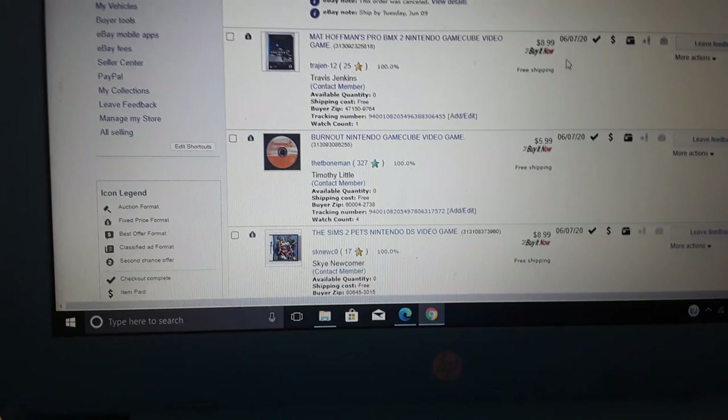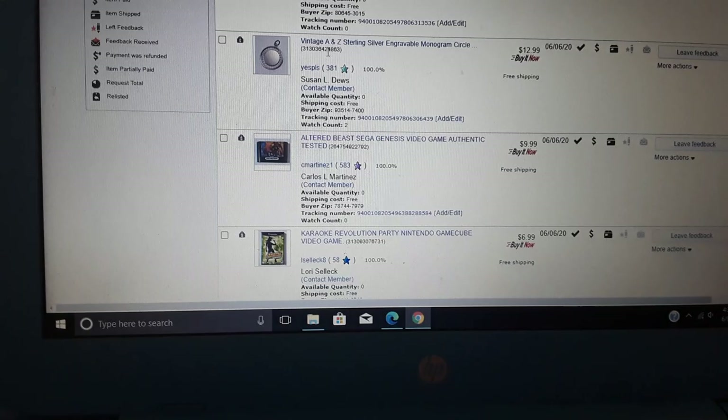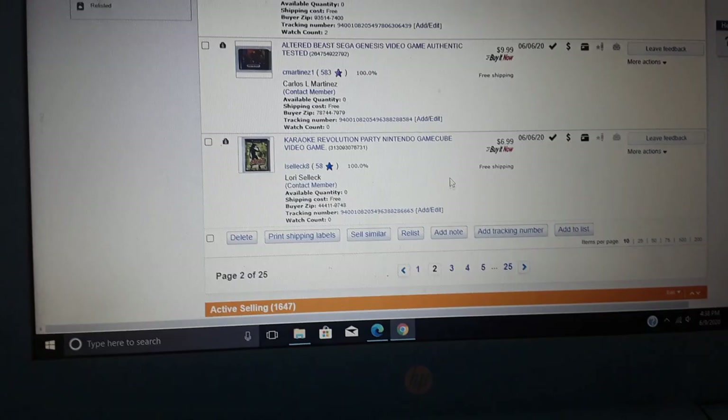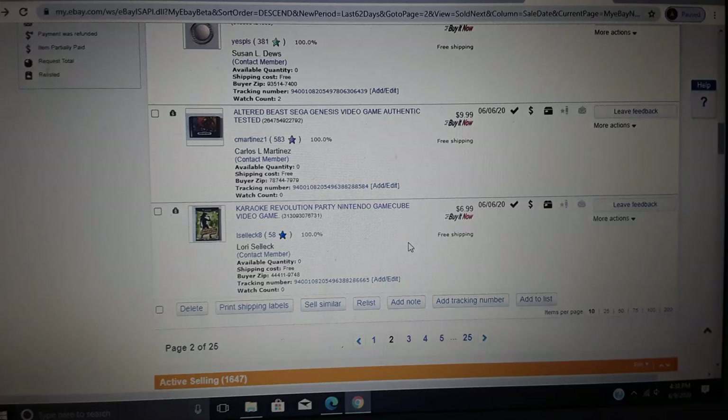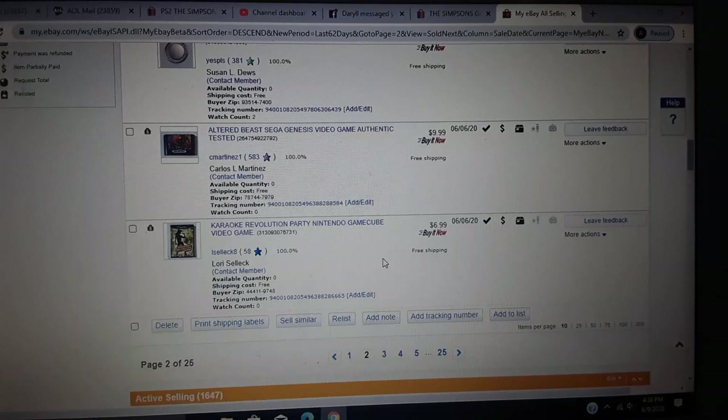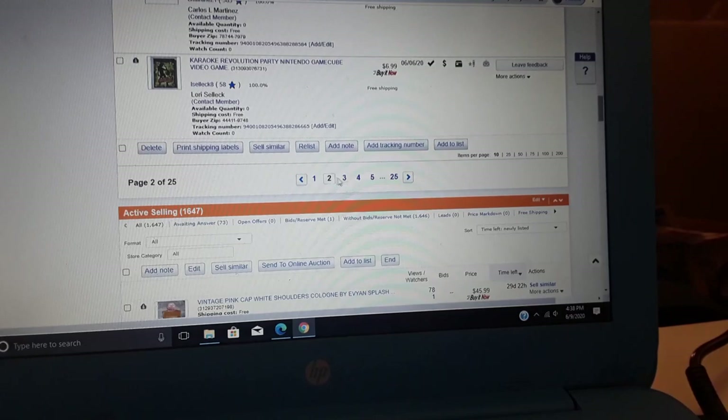Here are some examples of inexpensive games I sold: Matt Hoffman's Pro BMX 2 for $8.99, a Burnout game for $5.99 — that's what I meant when I said I sold some for as little as six bucks — and The Sims 2 DS for $8.99. Also an engraved charm for $12.99. You can see $9.99, $6.99 — these games are very easy to list. I just said, I'm going to list all these games, and it'll force me to put other stuff on the shelves when I'm not lazy about it.